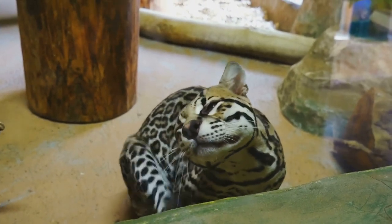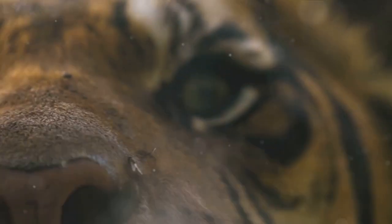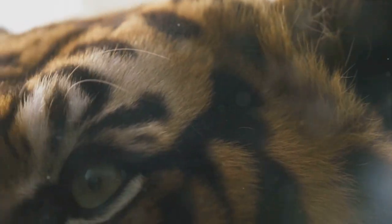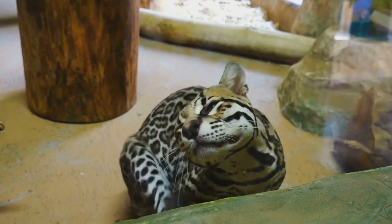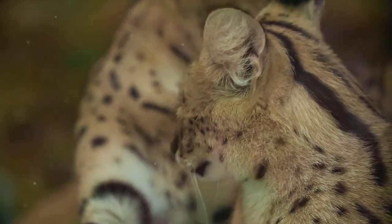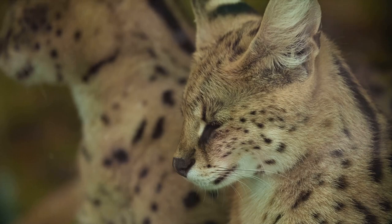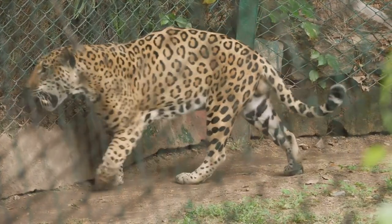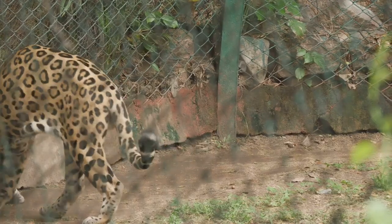The ocelot is a nocturnal animal, meaning it is most active during the night. As the sun sets and the Amazon plunges into darkness, the ocelot awakens from its slumber. Its large, luminous eyes, built for nighttime vision, pierce through the darkness, making it an efficient predator under the moonlight. The diet of an ocelot primarily consists of small mammals, birds, and reptiles. It's an opportunistic hunter, using its excellent hearing and sight to locate prey. While it's capable of climbing trees and swimming, the ocelot prefers to hunt on the ground, with sharp retractable claws and a powerful jaw to seize and subdue its prey.